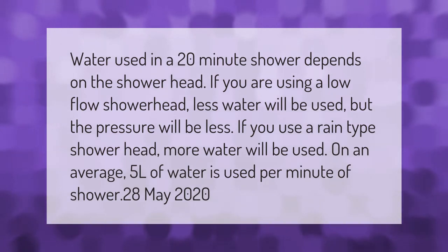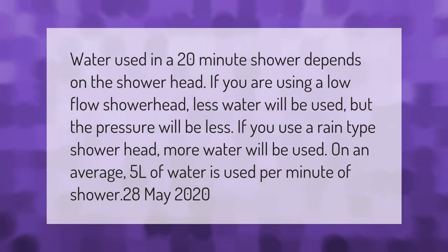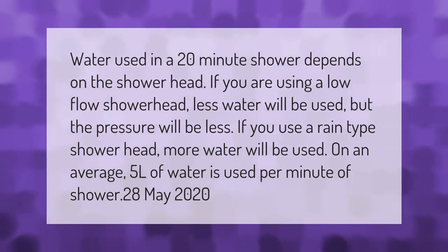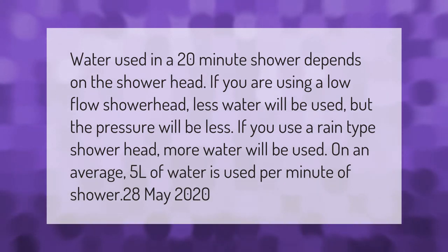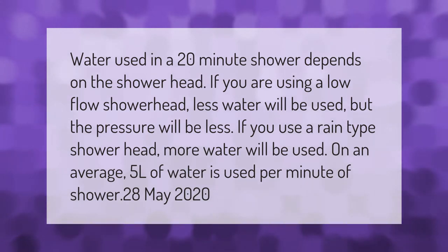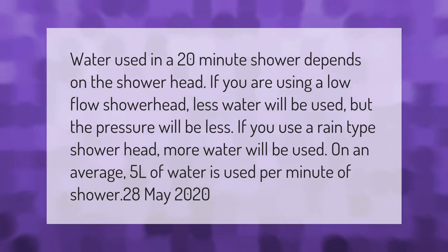Water used in a 20-minute shower depends on the shower head. If you are using a low-flow shower head, less water will be used but the pressure will be less. If you use a rain-type shower head, more water will be used. On average, 5 liters of water is used per minute of showering.